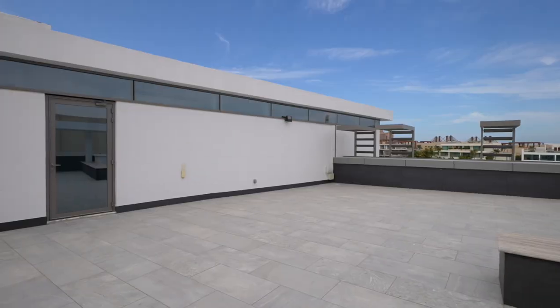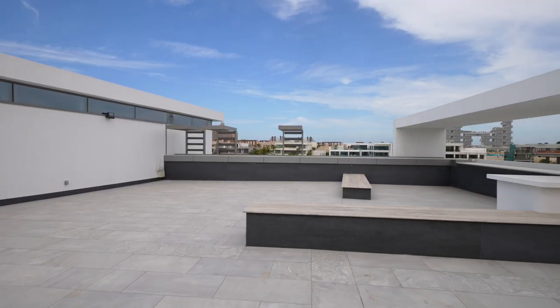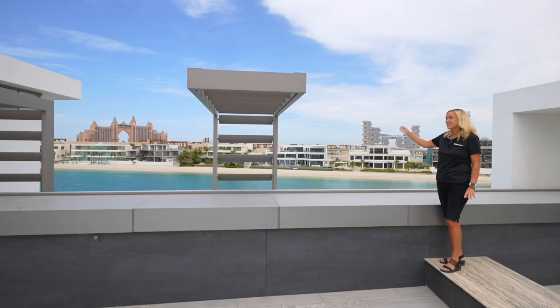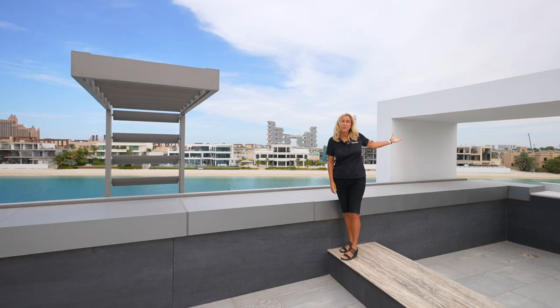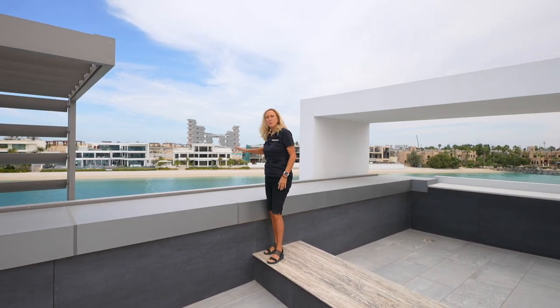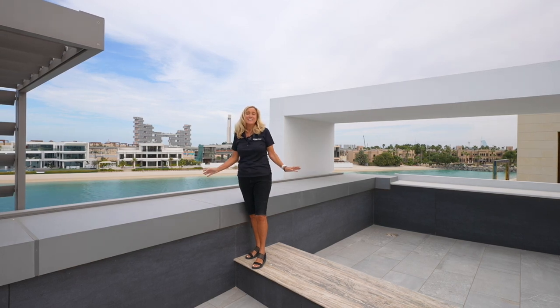We are now on the enormous upper terrace and the views from here are just insane. We have the Atlantis, the Royal Atlantis, the Burj Khalifa and Burj Al Arab behind me. It's on your own private beach with a beautiful swimming pool. This place is an entertainer's dream.